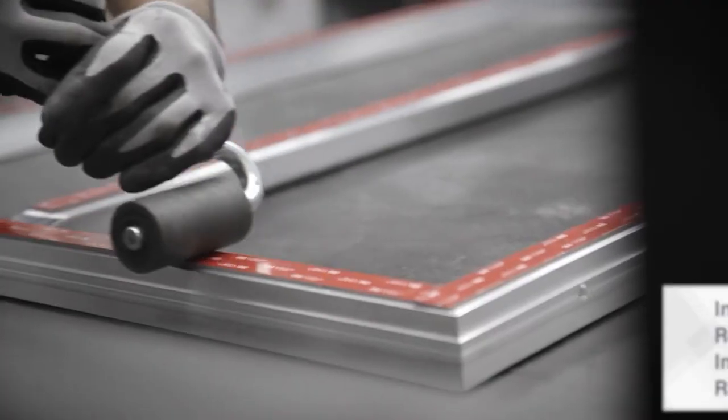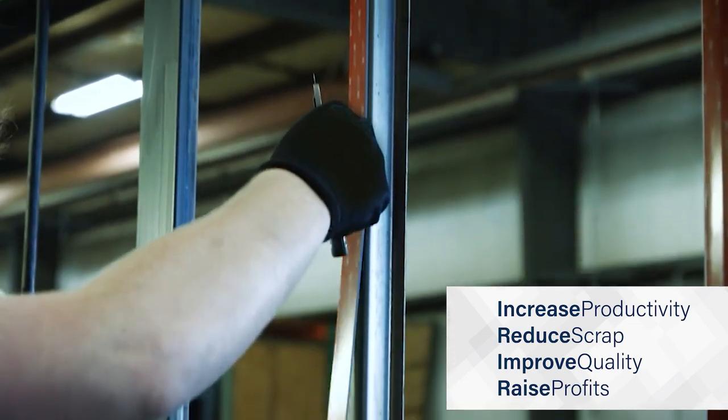We encourage our team members to take initiative to meet customer needs. Our sales, production and office staff average over 20 years experience. Our customers benefit from that experience every day.